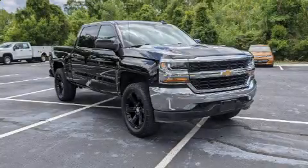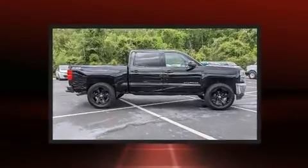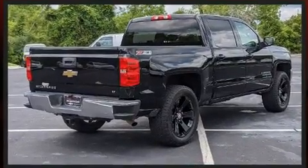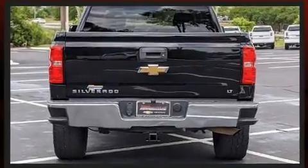Take command of the road in the 2016 Chevrolet Silverado 1500. Under the hood, you'll find an 8-cylinder engine with more than 350 horsepower. And for added security, Dynamic Stability Control supplements the drivetrain. Four-wheel drive allows you to go places you've only imagined.